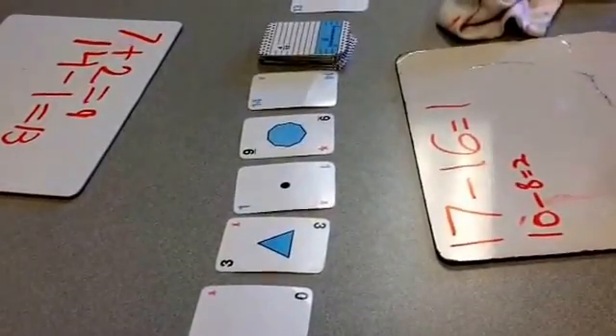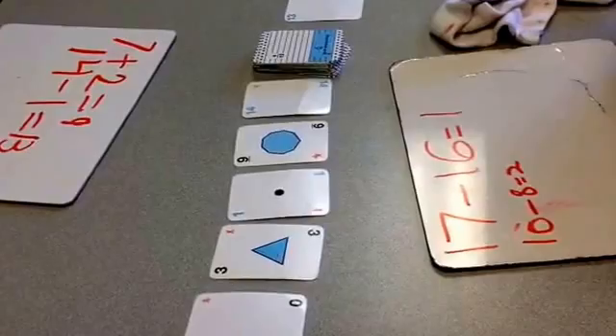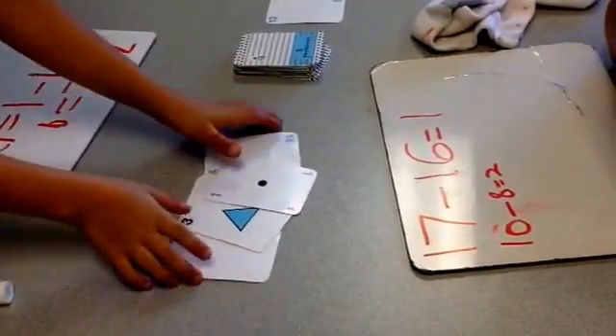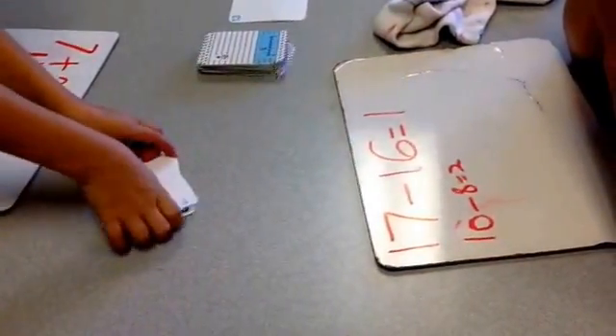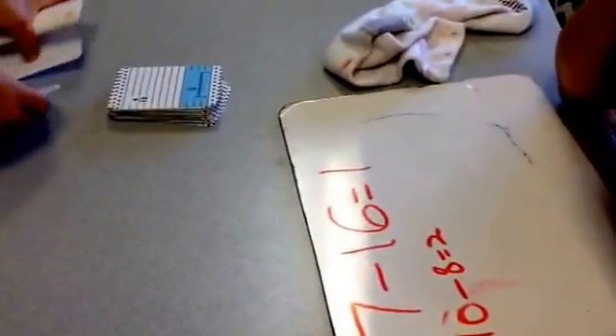Is there any other way to make thirteen? All right, this is how you play Name That Number. I hope you enjoy playing. Make sure to compliment your partner and tell them they're doing a good job every time they play.